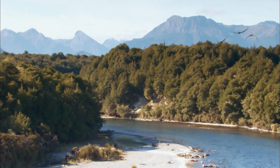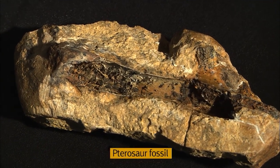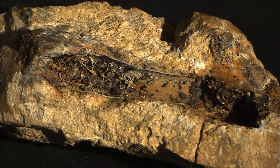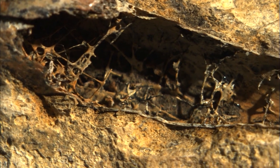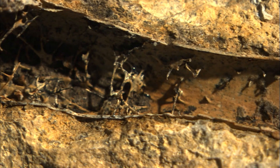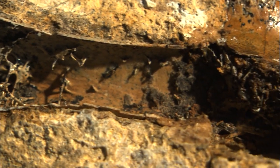Its bone structure gave it an advantage. Pterosaurs had hollow bones that were less than a millimeter thick — even lighter than bird bones. Air occupied the inside of the bones to assist flight.